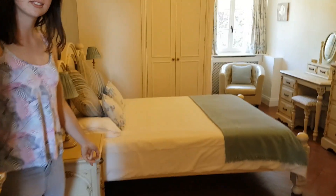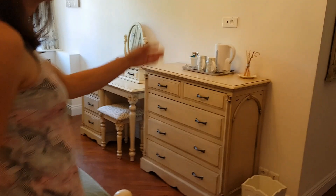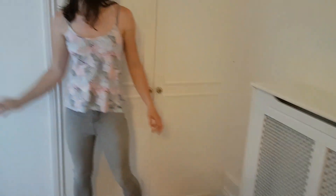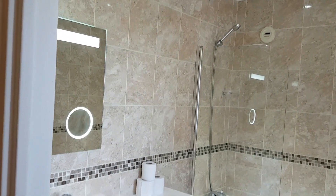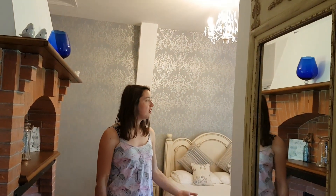This is bedroom 206, another double bedroom. The one thing we like about this room is there is a fabulous bathroom - a lovely big bathroom. And the good thing about this room is it is on the northeast side of the Chateau, which in the summer is the coolest side, so it's slightly cooler for people.